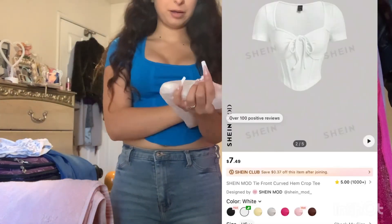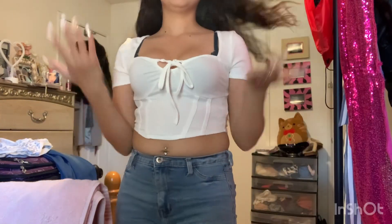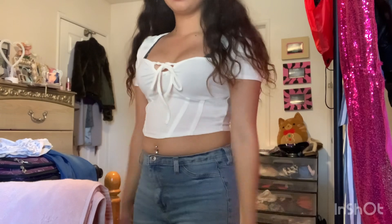The next shirt I got is this white one. It's super cute — it ties in the front, it's white. Super cute, I really like this shirt.